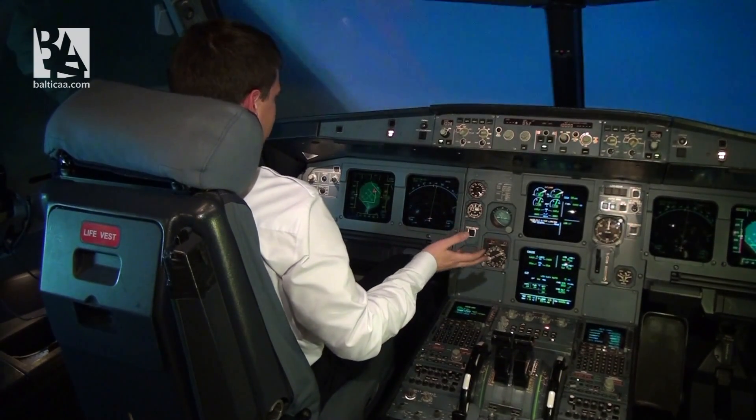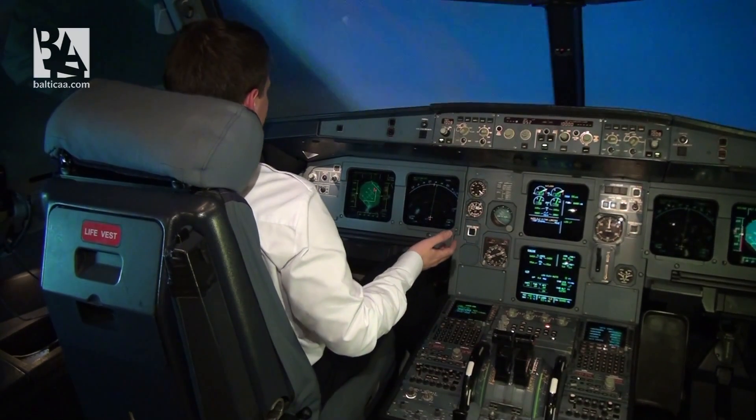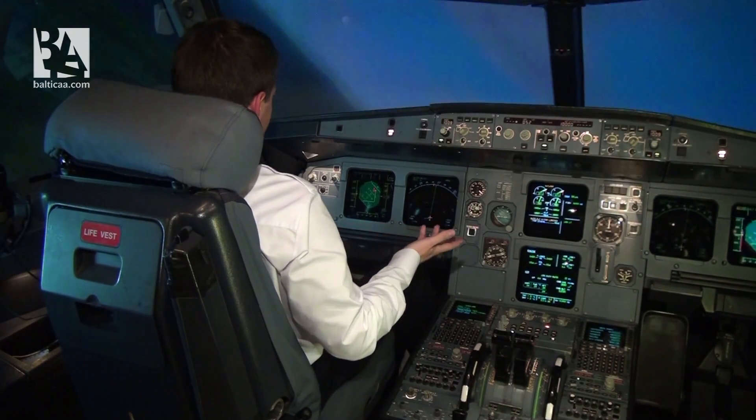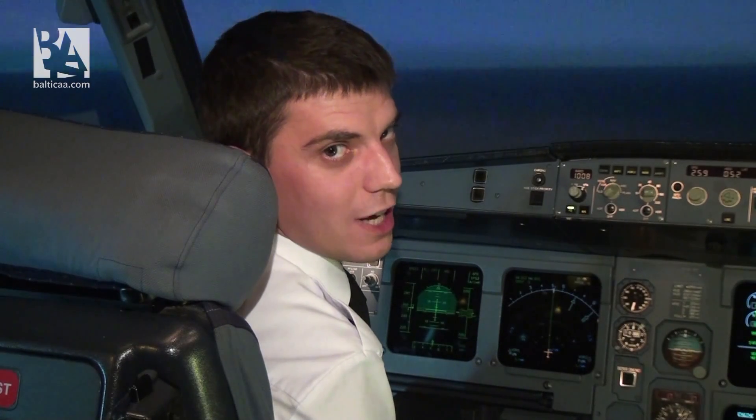As you can see, nothing happens — the airplane continues to fly despite the fact that I am still pulling the stick. Due to flight control protections, it is almost impossible to exceed the limits of the normal flight envelope on the operational A320.